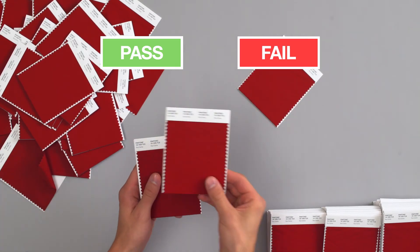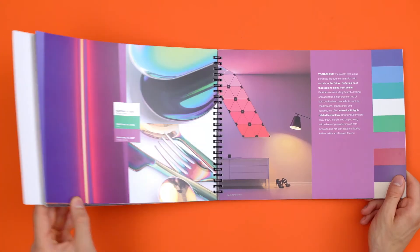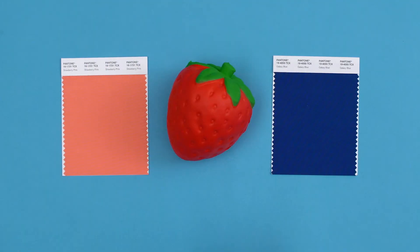Hmm, I thought that one looked good. In short, we give you the tools for every step of the creative process across print, digital, packaging, textiles, plastics, coatings, cosmetics and strawberries. Because Pantone not only makes colours, we make colours connect.